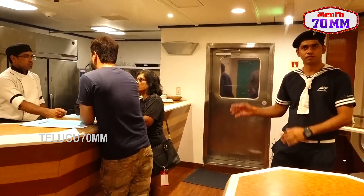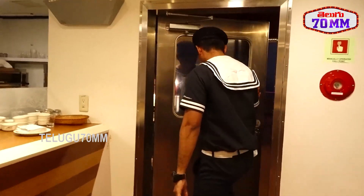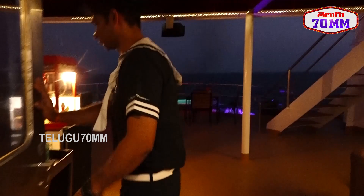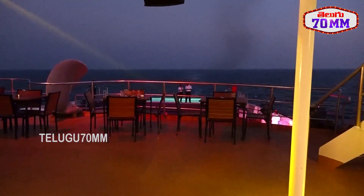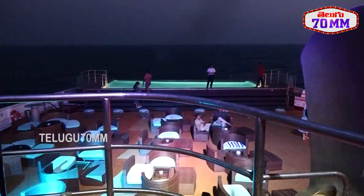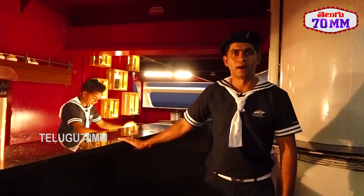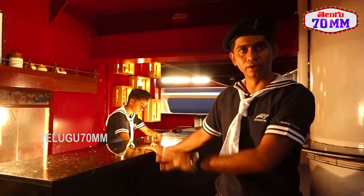This is half of the Seabreeze restaurant; the other half is outside. Here you have popcorn, pani puri, and Indian menu items. You can get everything here.